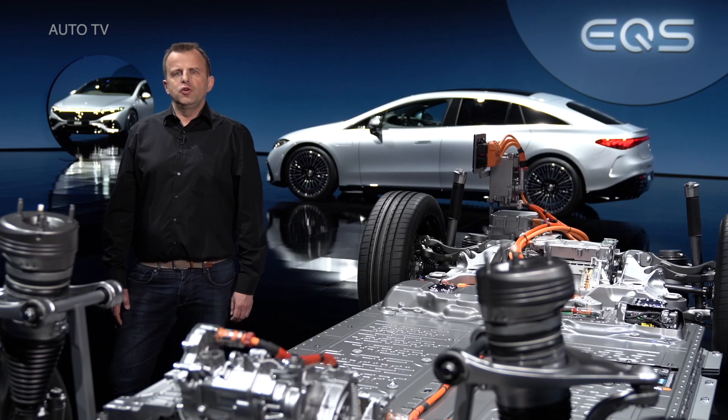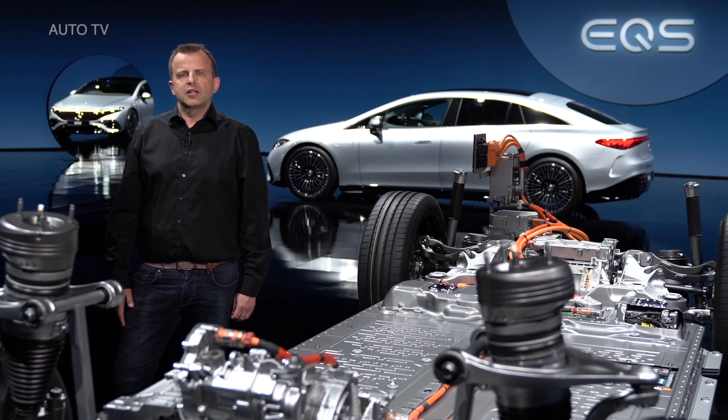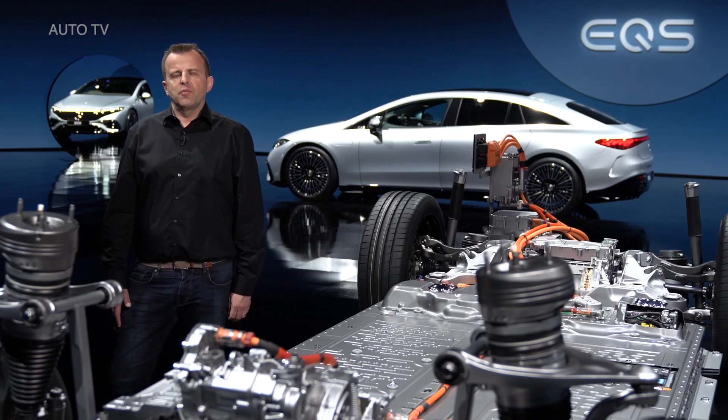Mercedes EQ customers will get free fast charging for a year through the Unity network in Europe. We will also offer several new intelligent charging functions — for example, the charging process will automatically pause at certain times in order to take advantage of the best electricity rates. And with green charging from Mercedes me Charge, we feed as much green power into the grid as you charged up with.